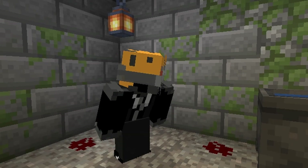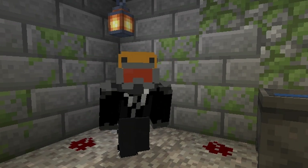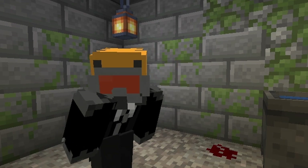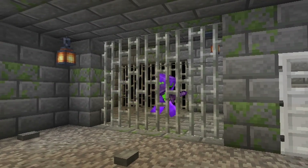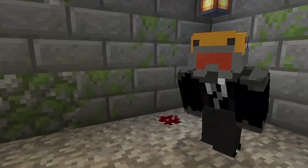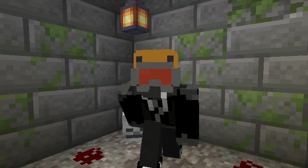Hi — I finally got a camera working in this place. I haven't seen my family in months and I've been forced to make like a hundred houses for the Dream SMP. I don't have much time — please send help, subscribe, whatever. Goodbye!